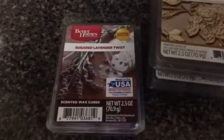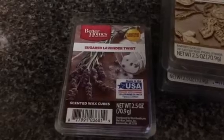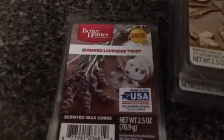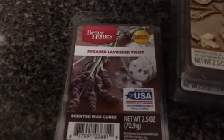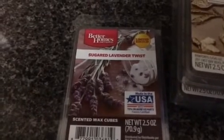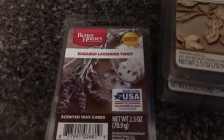Hey YouTube friends, this is LadyM62. I'm coming at you with a Walmart wax haul from Better Homes and Gardens and Sensationals. I'm going to share with you the items that I picked up, and some of the wax melts were only 50 cents.